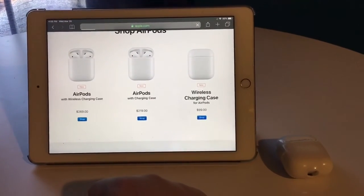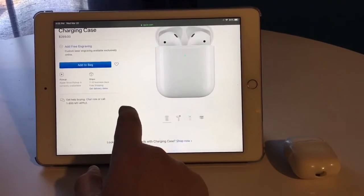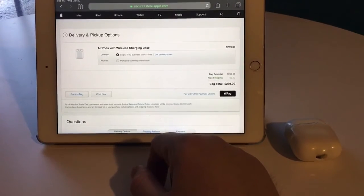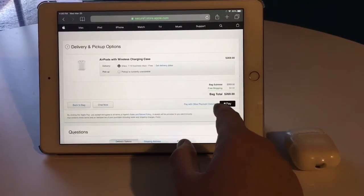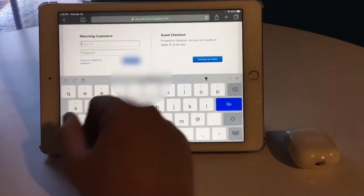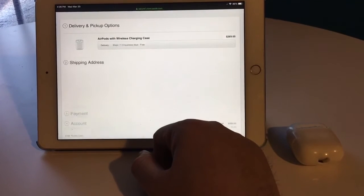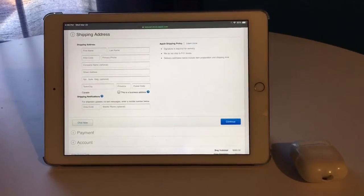We're going to go ahead and shop. No engraving, although you know we wish we could get that. Okay, let's add it to the bag. Pickup in store is currently unavailable. We'll check out with Apple Pay — actually, I don't have that set up, so we'll just go with other options. Apple ID — I'm just going to sign in to check out, because the credit card isn't associated with my Apple ID. Okay, let's continue. Now we're adding our shipping address, so I'll skip past that while I do it. We've added our shipping address.